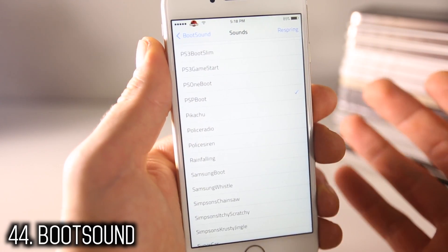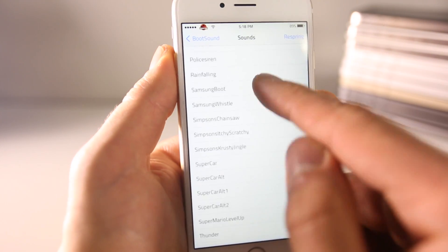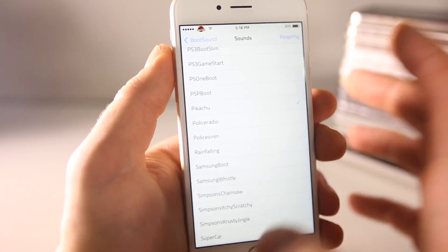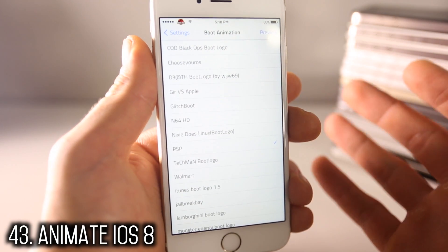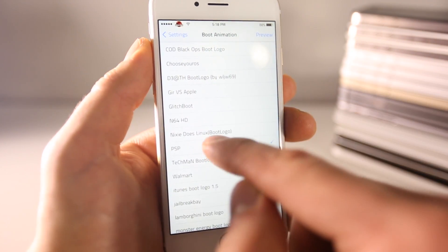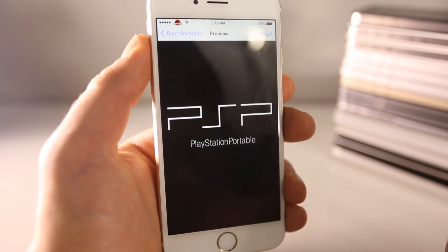Set a sound for every time you respring or reboot your device — there are many packs in Cydia, like PSP or Pikachu sounds. Anime iOS 8 allows you to choose a boot logo alongside that sound. For example, PSP logo with a PSP sound — and that's what it looks like.